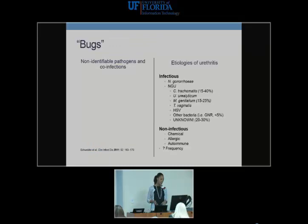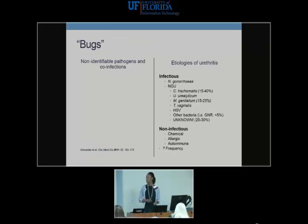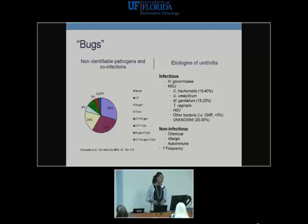When thinking about urethritis, consider non-infectious causes (chemical, allergic, autoimmune) in someone who reports no sexual activity. If infectious, gonorrhea is high on the list, followed by NGU — particularly chlamydia — and M. genitalium, an emerging pathogen in this area. Unfortunately, about 30% of cases will be unknown. A study by Schrapke et al. showed co-infections such as chlamydia plus M. genitalium and chlamydia plus trichomonas — patients may have more than one pathogen simultaneously, complicating treatment decisions.